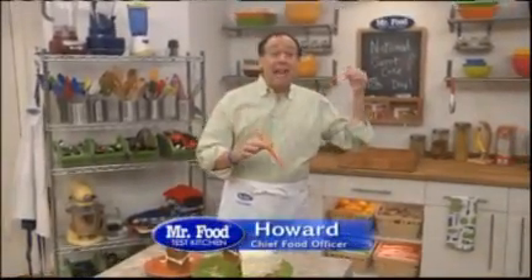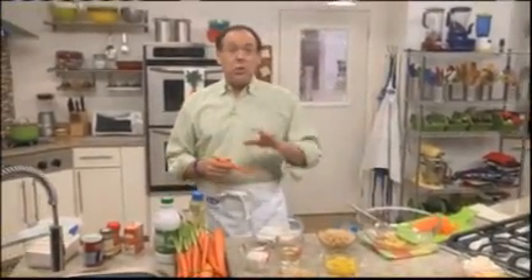Have you heard that today is National Carrot Cake Day? Believe it or not, this day was actually sanctioned by the British government after World War II as a way to encourage us to use carrots as a sweetener instead of sugar, since it was so scarce. So what do you say we celebrate this day by making a carrot cake?